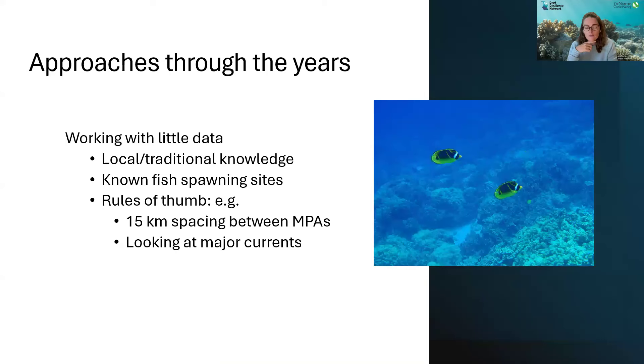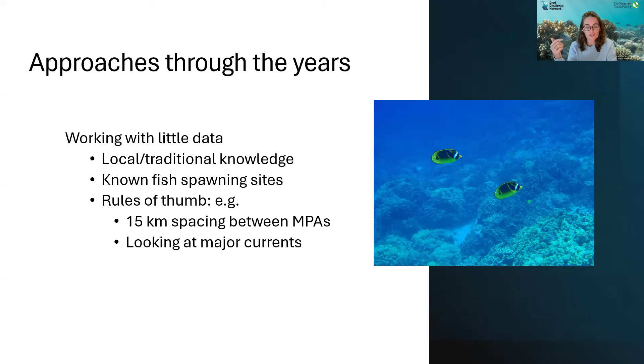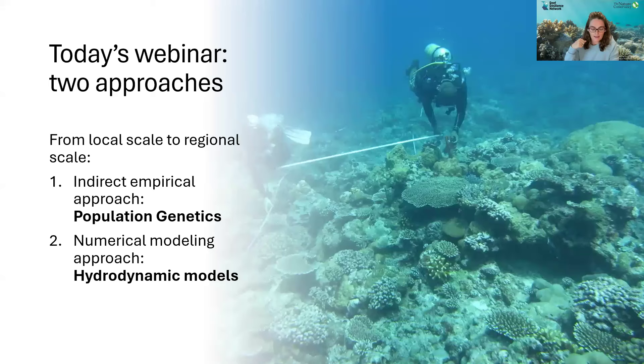What have managers done without a lot of data? They've turned to local and traditional knowledge — knowing areas of recruitment, or fish spawning sites. Throughout the years, scientists have been coming up with rules of thumb, like the Mora et al. paper which found that 15 kilometers spacing between MPAs was most efficient, or simply looking at major currents. But we've made a lot of progress since then. Today we have two guest speakers who will be presenting two different approaches to connectivity — going from a local island scale using population genetics, to a much broader regional scale using hydrodynamic models. We'll now pass the presentation to Nicole.